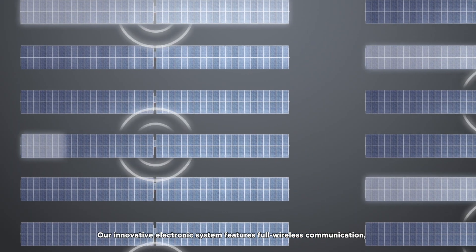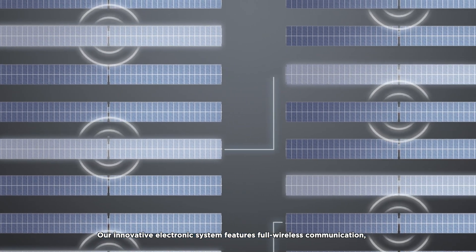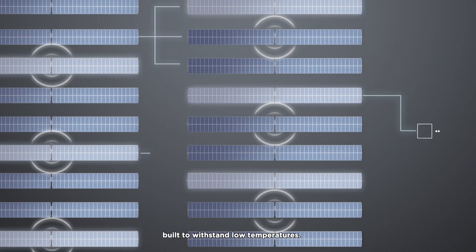Our innovative electronic system features full wireless communication, built to withstand low temperatures.